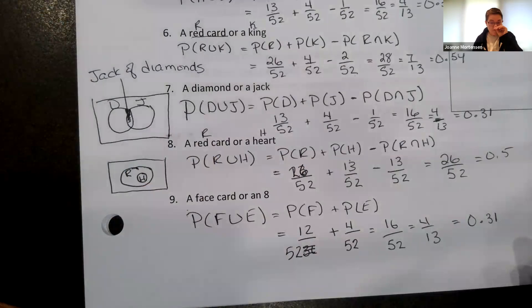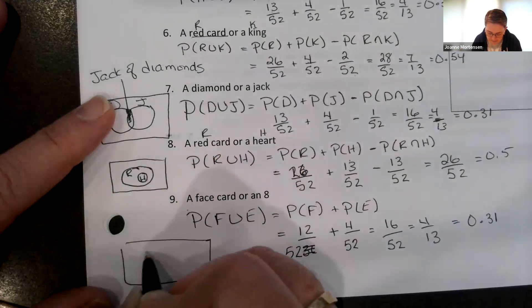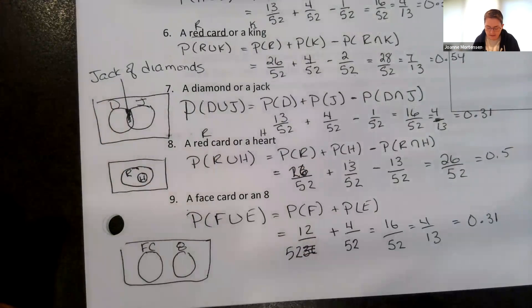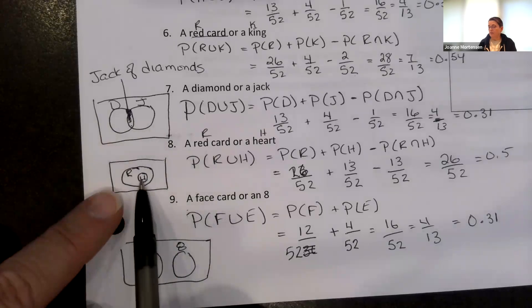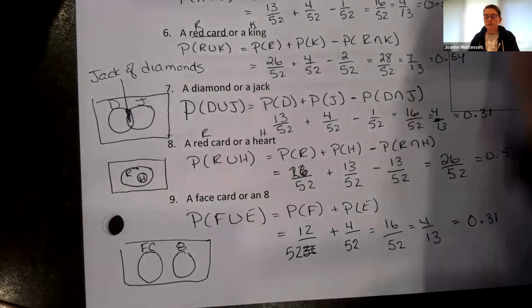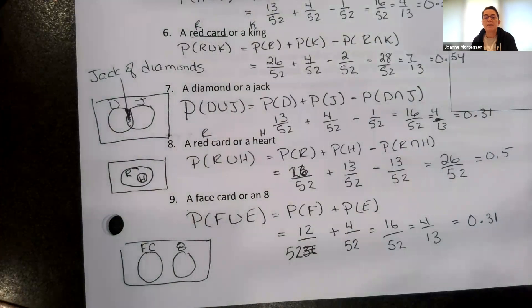I know that was a lot, but I'm hoping you're really starting to understand mutually exclusive versus not mutually exclusive. In these last questions you've got basically all the alternatives: non-mutually exclusive where we have an overlap, non-mutually exclusive where we have a subset, and then cases where they're mutually exclusive. Thanks for playing along with me, and probably thank you for your patience as I was playing around with the cards. Have a spectacular day.